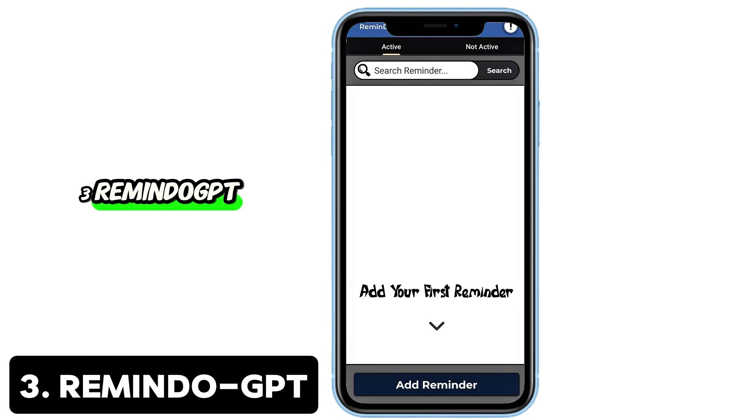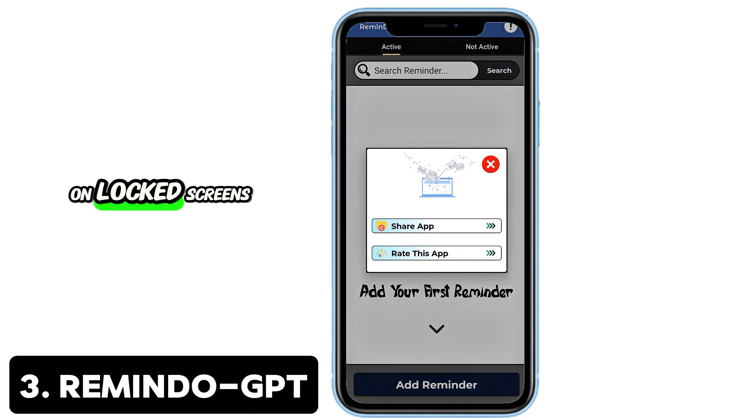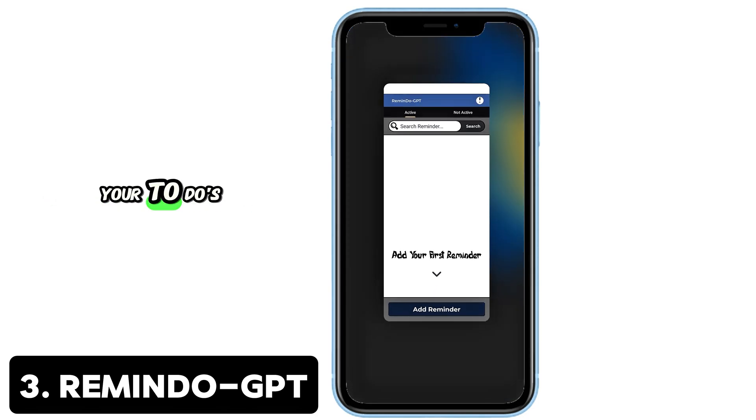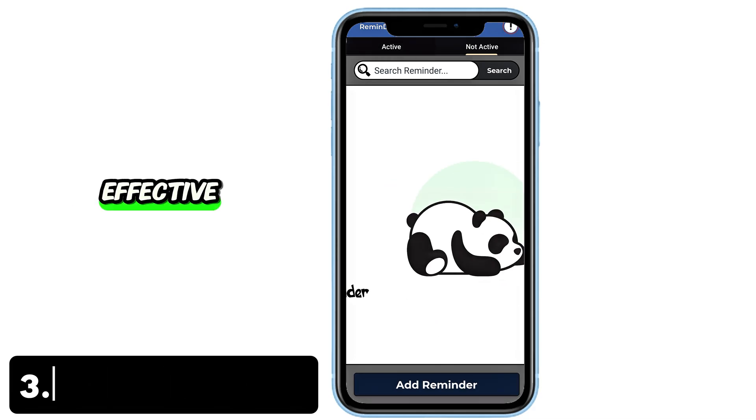3. RemindO GPT — Full-screen reminders you can't miss. Forget silent notifications. RemindO GPT displays full-screen alerts, even on locked screens, so you'll never miss a task again. Set recurring reminders, reschedule with one tap, and keep a history of your to-dos. It's simple, ad-free, and beautifully effective.